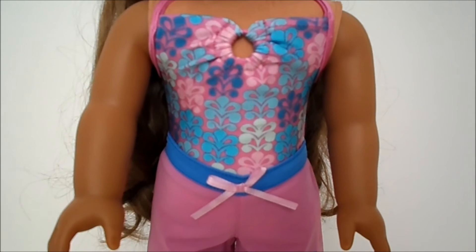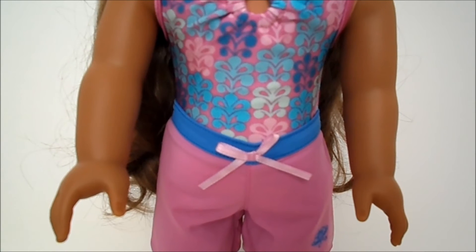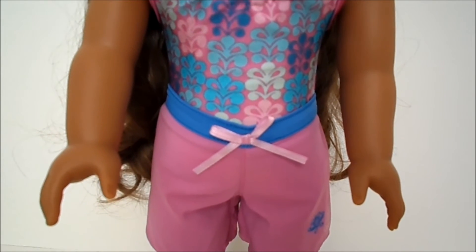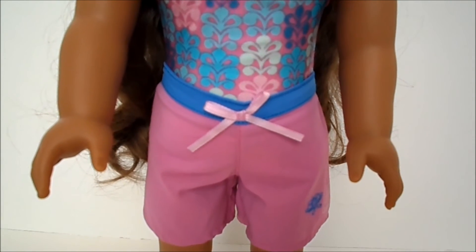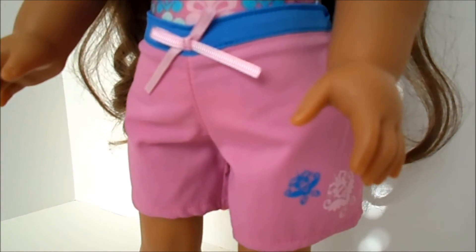The beach shorts have a little tie. They're very pretty colors, kind of like a lavender mauve kind of color with the blue. And then on the side it has this Hawaiian print.